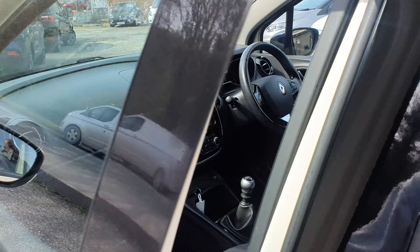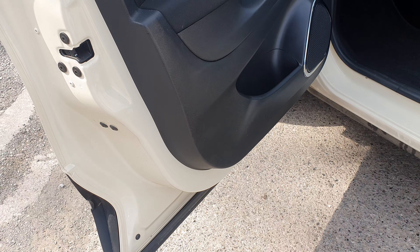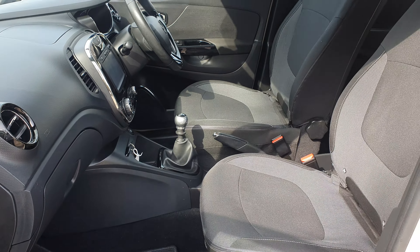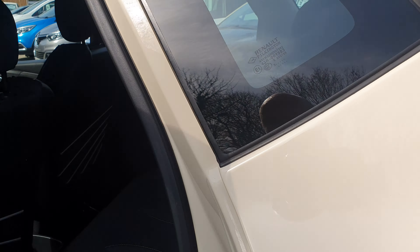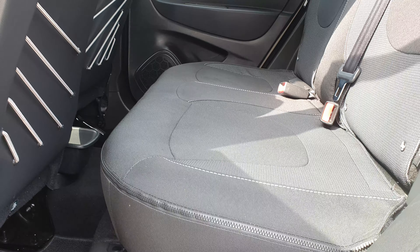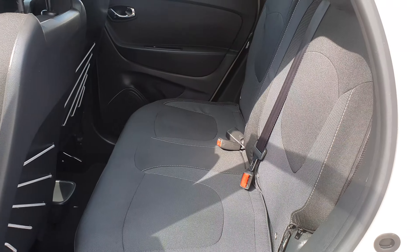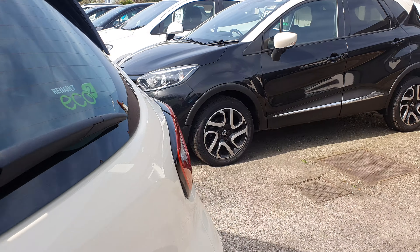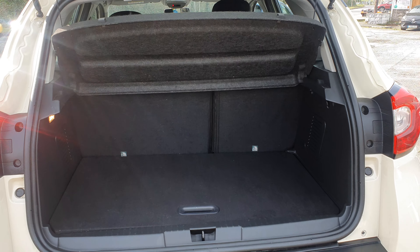We'll go into the inside of the vehicle now. Same condition as the outside really — just looks like a very, very well looked-after vehicle. Plastics all good. All the seat covers all good. Not sure if you know, but on the Capturs they've got seat covers. You can see the zip there — all the seat covers, front and back seats, have velcro attachments and they all zip off. So it makes life a lot easier to clean them — literally just zip off, throw them in the washing machine for an hour, let them dry naturally, and zip them back on. Really, really good idea.